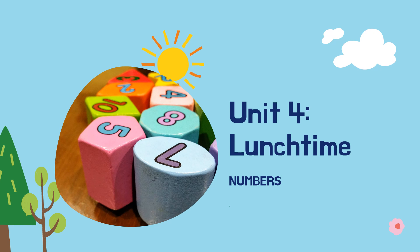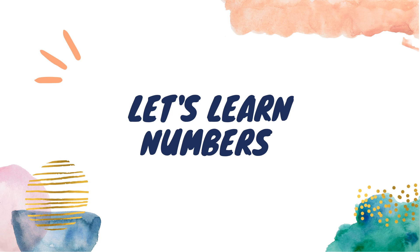Today we will look at Unit 4: Lunchtime. We are going to look at numbers. Today we will be learning numbers from 11 until 20. Are you ready?